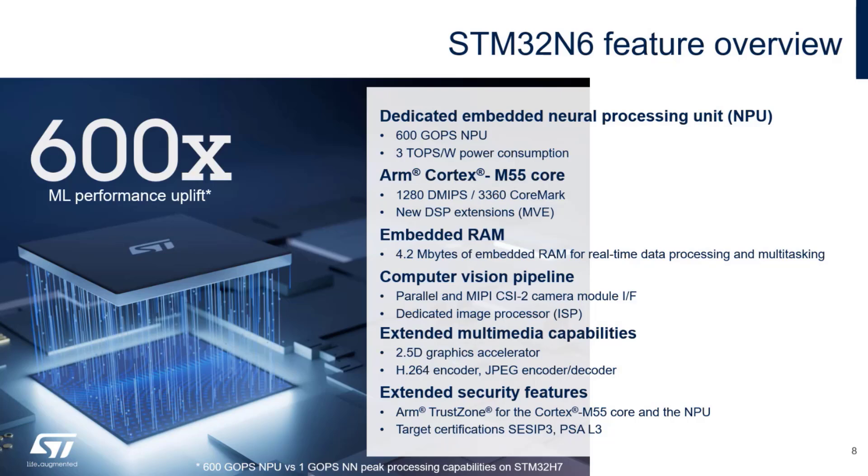On board is a Cortex-M55 with MVE instruction set, meaning DSP extensions, running at 800 MHz — the highest frequency for an STM32 so far. It includes 4.2 megabytes of RAM, the highest amount ever integrated in our MCU, which is essential for AI and also beneficial for graphical applications such as integrating graphics with data acquisition from a camera pipeline. For security, we are targeting PSA Level 3 and CSIP Level 3 — state-of-the-art security with side-channel attack resistant IPs on the device.